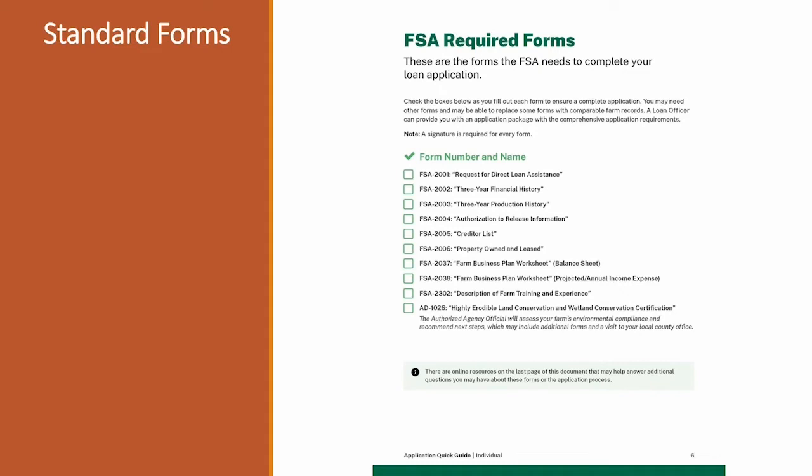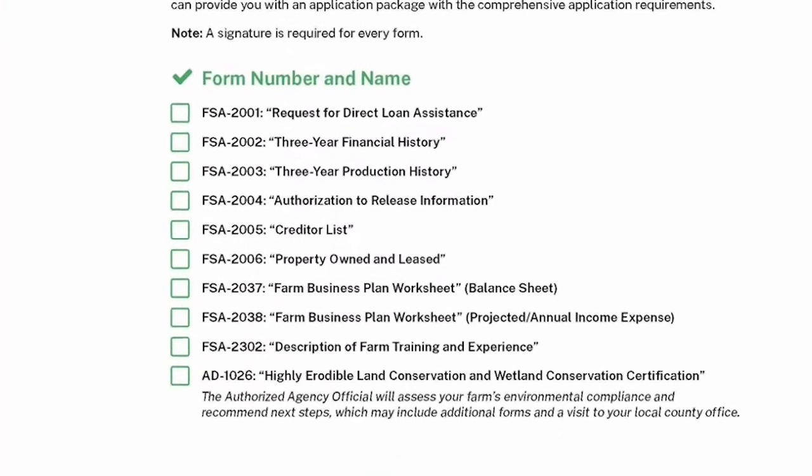As with any good government application, this one has a fairly complex list of documents. This list is available on the quick guide at farmers.gov. The first form is the 2001 — fairly easy personal information: your name as applicant, spouse's information, contact and company information, reason for the loan, loan amount requested, and sign-off statements confirming eligibility such as age and debt status. The second is the 2002, a three-year financial history of your farming activities — income and expenses for the three years prior to applying.